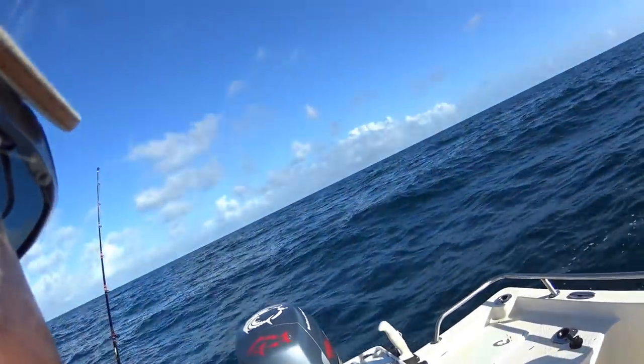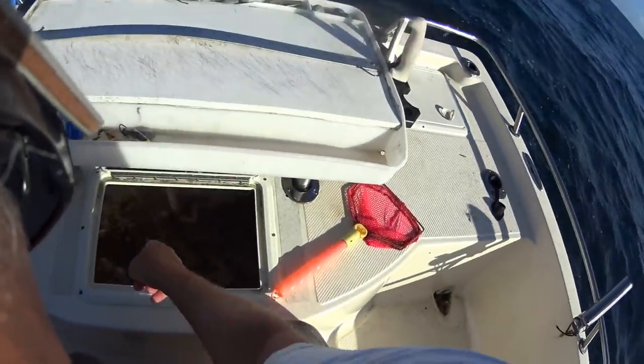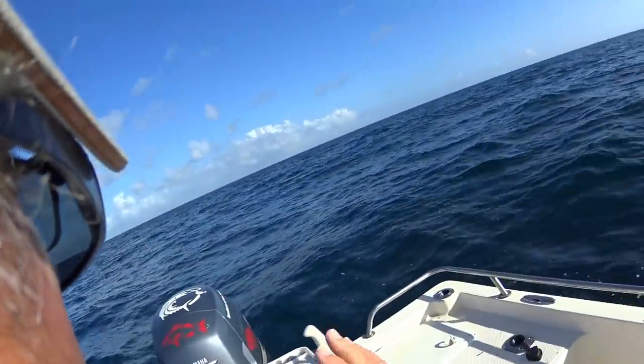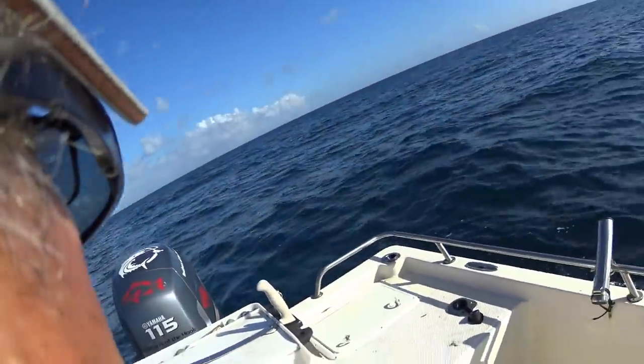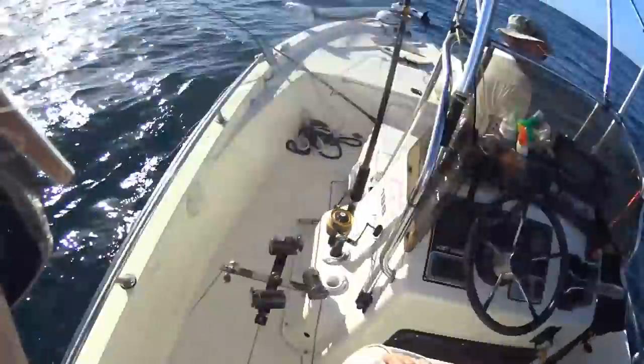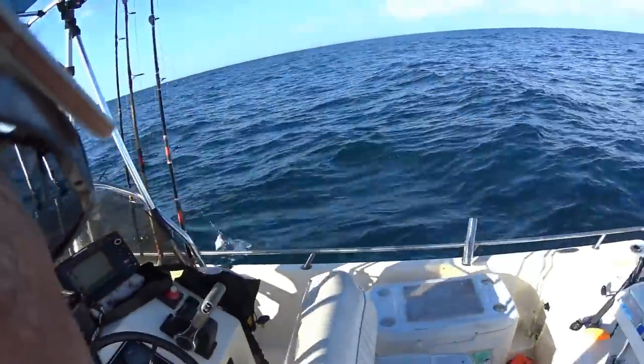But we're fishing, we're happy, the Lord's with us, and look at all those finger mullet down there. I couldn't catch anything — John caught every one of these finger mullets cast netting. I'm in the back of the boat, so we just turned the cast netting skills over to him, and boy, he was knocking them out of sight.